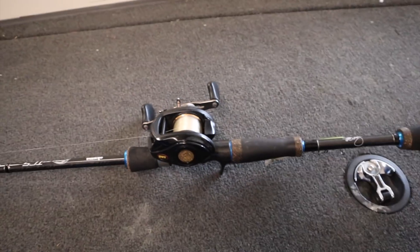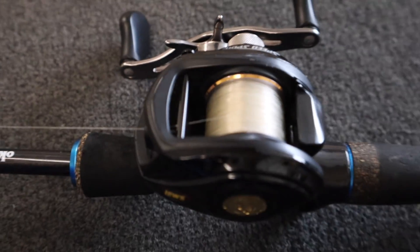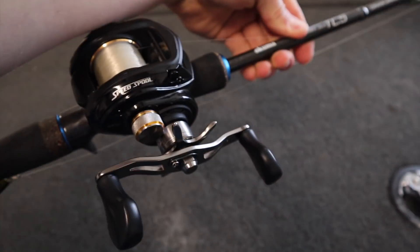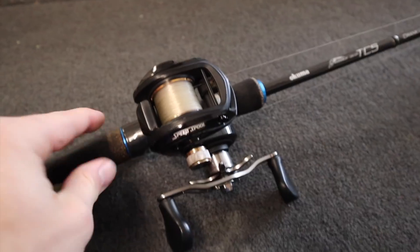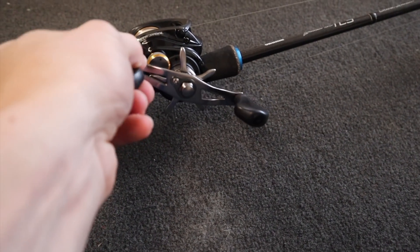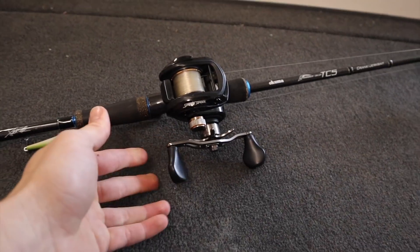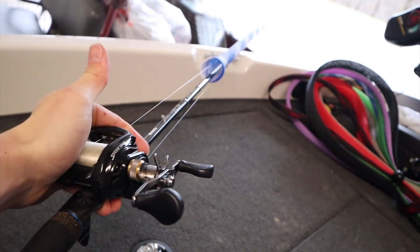I like the rod because it's blue and I like the color blue. On it I have a Lews Speed Spool - this is the BB1. The gear ratio is 6.4:1, so it's not too slow. It doesn't have an anti-reverse bearing, so I can reel it but it'll always come back, which I kind of like - it's different than all my other ones. That right there is by far one of my favorite rigs and you'll see me using it all summer on this channel.